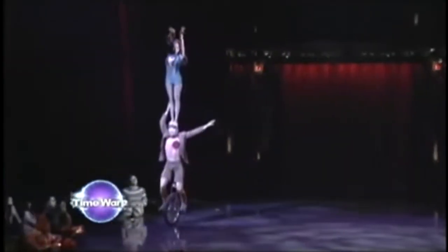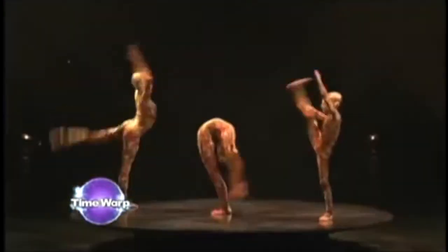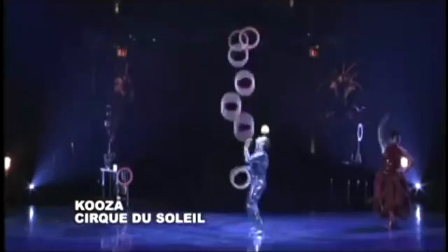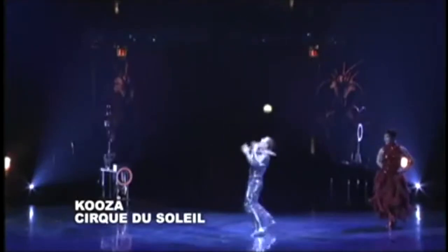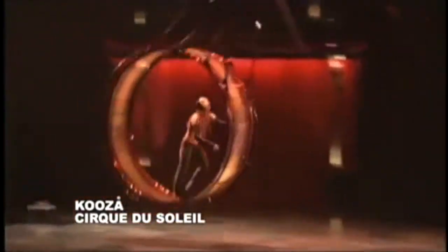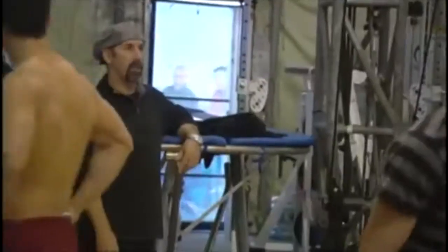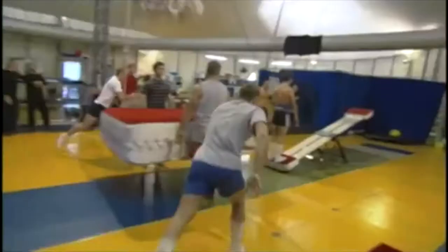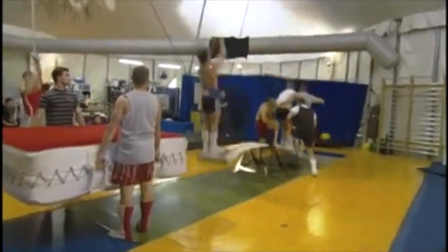There's nothing quite like the Cirque du Soleil. Their spectacular visions and high-flying phantasms have awed millions across five continents of the globe. When the Circus of the Sun promised to rise in our humble town, we decided to head to a rehearsal to see how the Cirque du Soleil gets that way.